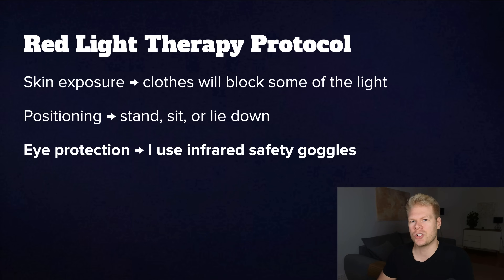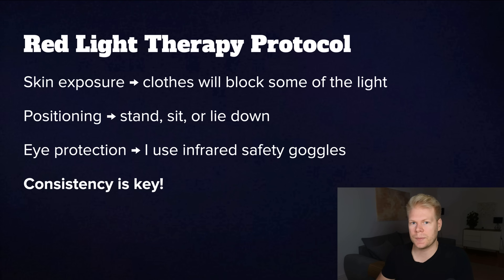For eye protection, the bulbs are very bright, and even though they don't emit UV, they can still produce strong visible and infrared light. If you're facing the lights directly, especially from a closer range, think about buying red-tinted safety glasses. The research on red light's effect on eyes is mixed — some say it's beneficial, others say it's detrimental — so I prefer to stay on the safe side and wear goggles. Lastly, consistency is key. Like most natural therapies, this isn't a one-and-done thing. Whether you're using it for skin, joints, energy, or detox, give it at least four to six weeks before expecting big shifts.